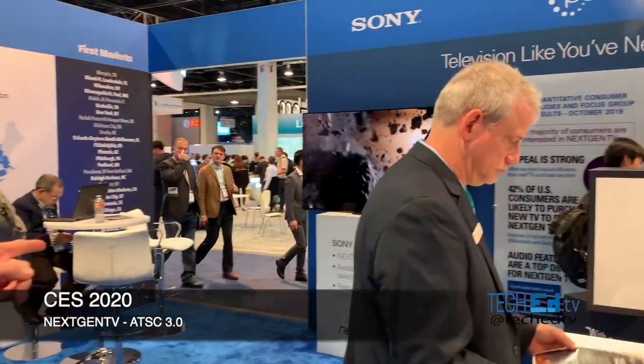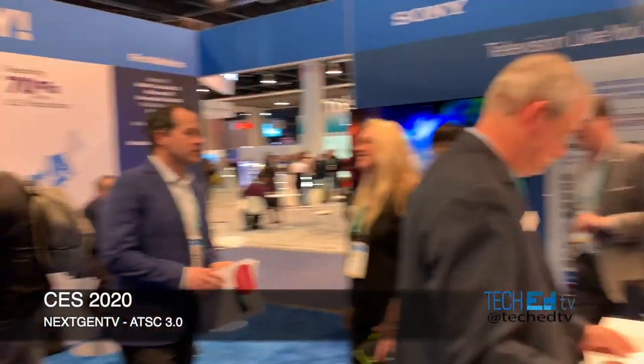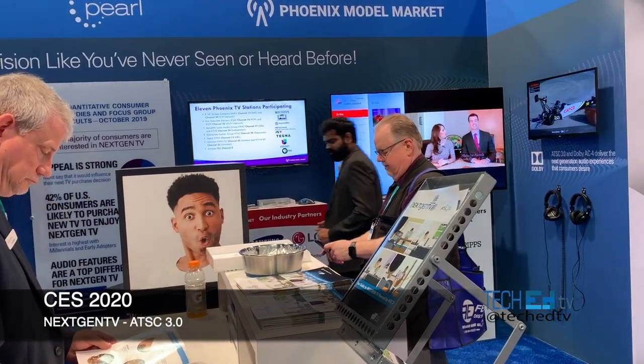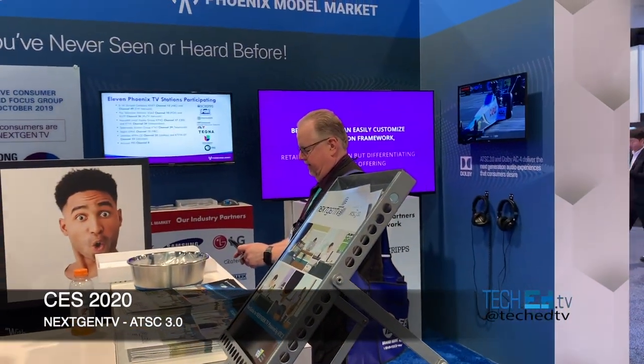For the most part, the stuff that's in there is going to be web-type content. But what you would be able to see — you would be able to get on this TV — is the 4K HDR broadcast. So if a broadcast is coming over in 4K and you've got the 3.0 receiver, then you would get the nice clear picture. You also get audio enhancements because you have Dolby AC4.